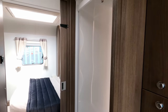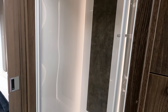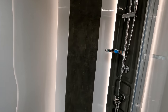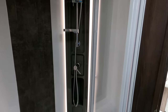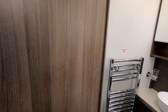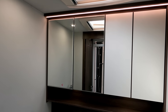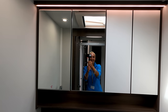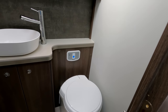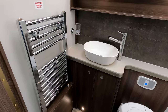This layout has the centre washroom. Over on the near side there's a huge shower which is absolutely massive. There's a screen and a door to separate the living space from this area — and this is where we find the washroom. It's all mirrored, and then we've got a cupboard, the Thetford toilet, some nice lighting, the Alde heated towel rail, and the wash basin.